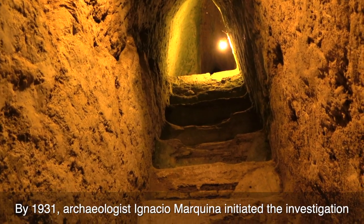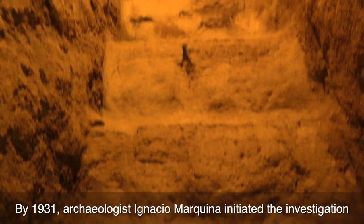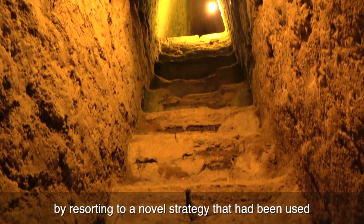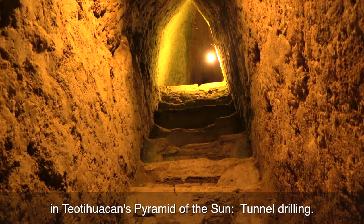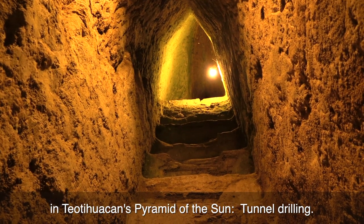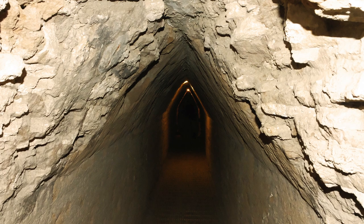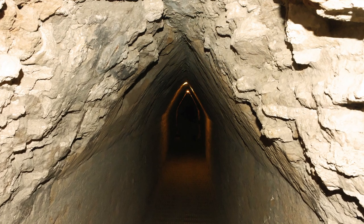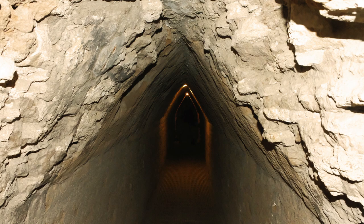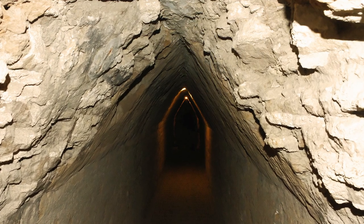Consequently, by 1931, archaeologist Ignacio Marquina initiated the investigation by resorting to a novel strategy that had been used in Teotihuacan's Pyramid of the Sun: tunnel drilling. The compaction of the earthwork allowed that, through galleries with an angular roof that effectively distributed the load, the fronts of the superimposed structures were found, and their contours were followed in search of the next.